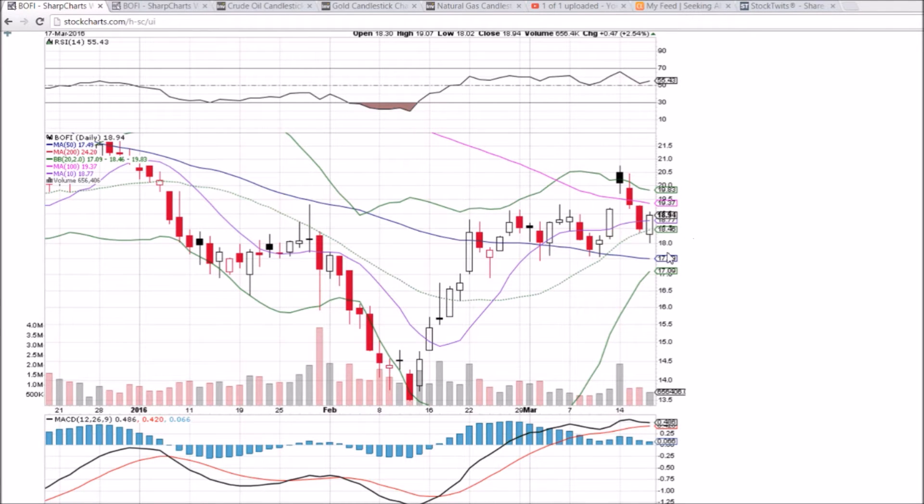The middle Bollinger Band is supporting at 18.46, as is the 10-day moving average at 18.77. The resistance we're going to encounter likely tomorrow is that 100-day moving average at 19.37 and dropping. Volume was not necessarily impressive today for the bulls, but the candlestick and the moving averages holding — that is what is important.